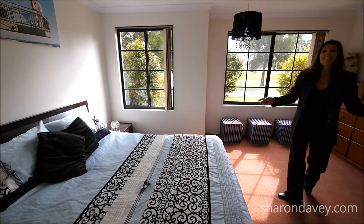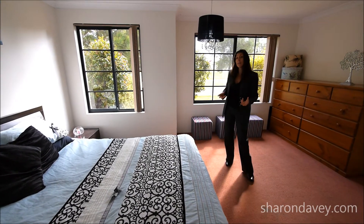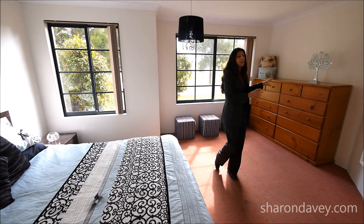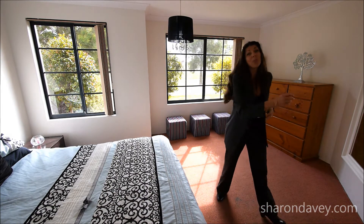The master suite in this house is huge. You've got what's known as a retreat area — fantastic if you've had a baby or are having a baby, a great little nursery area. Alternatively, set up your computer gear in here. The whole front of the house is completely yours, and what a great view you've got outside the window too.